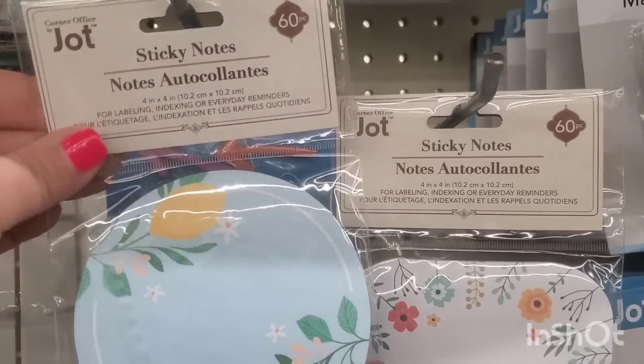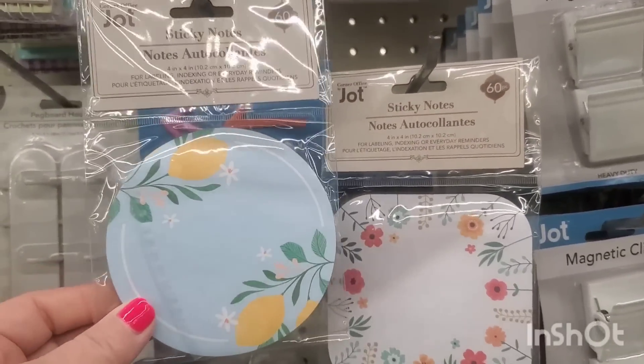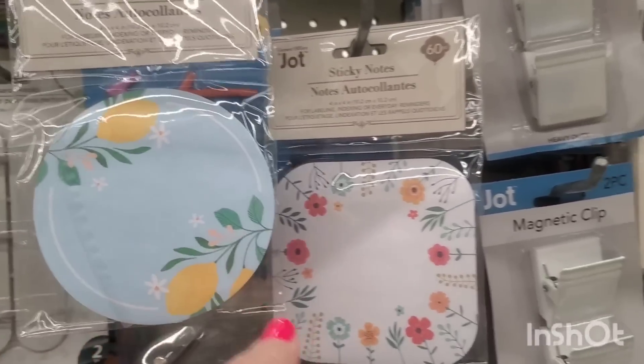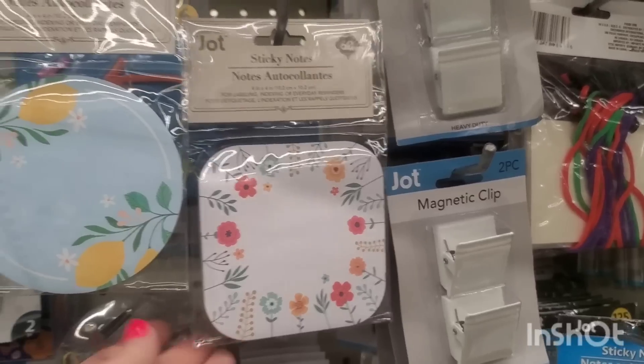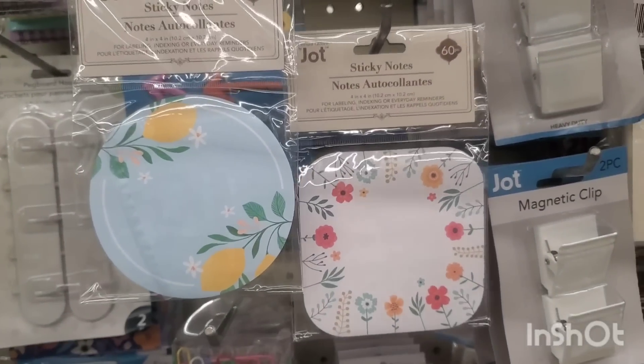I love these sticky notes — you get 60 pieces. They have a lemon design, so cute. I love all things lemon, and look at these pretty flower ones. These sticky notes look like they're from Pioneer Woman's collection. They have the new Jot label and those are so cute.